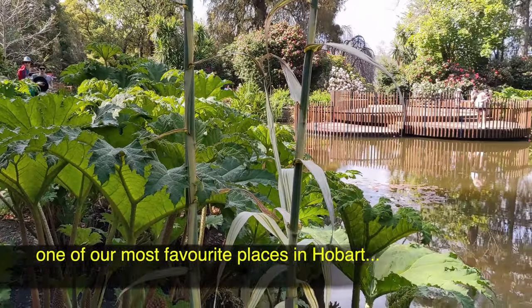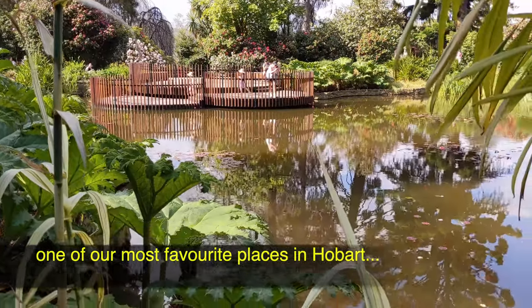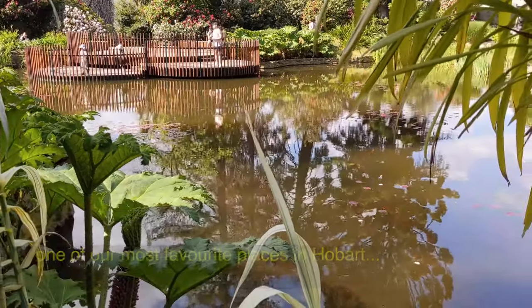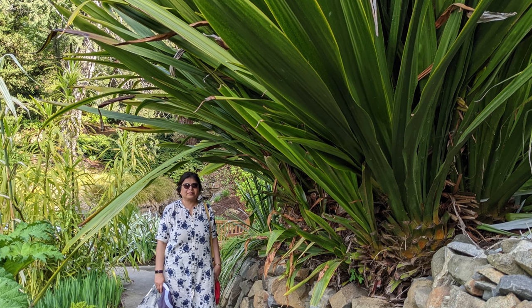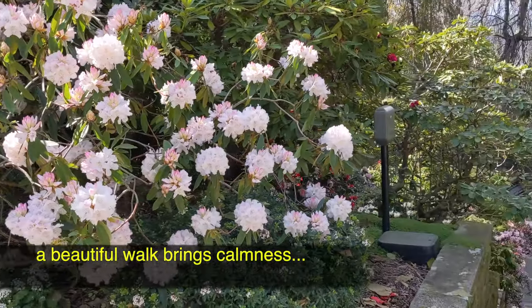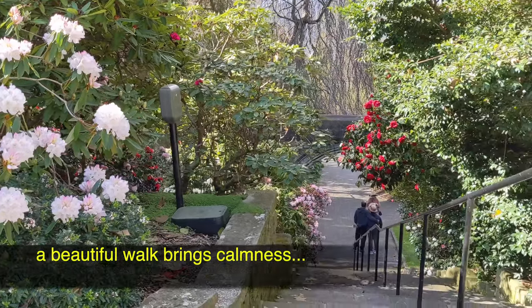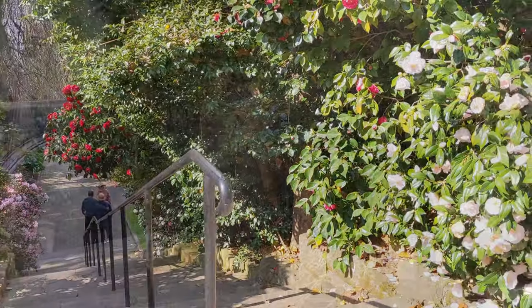The Botanical Garden is one of our most favourite places in Hobart. The variety of plants, the trees, the waterfalls and the ponds make the surroundings so picturesque. A beautiful walk in the garden brings a calmness to your mind, removes your stresses for a while and makes you refreshed.